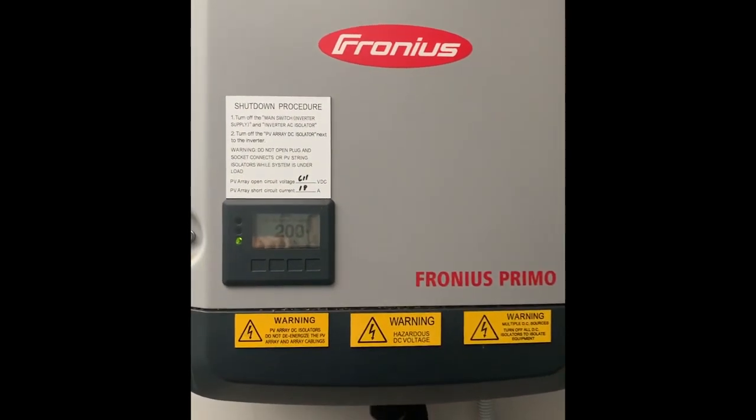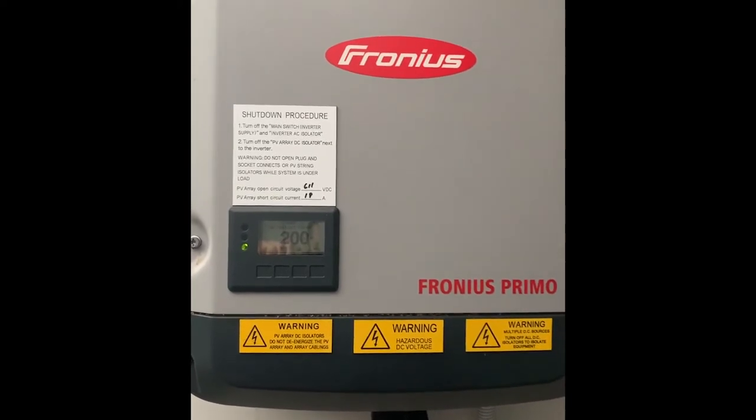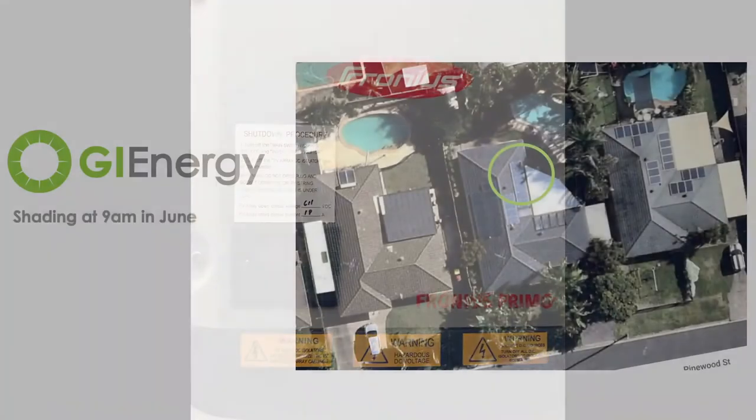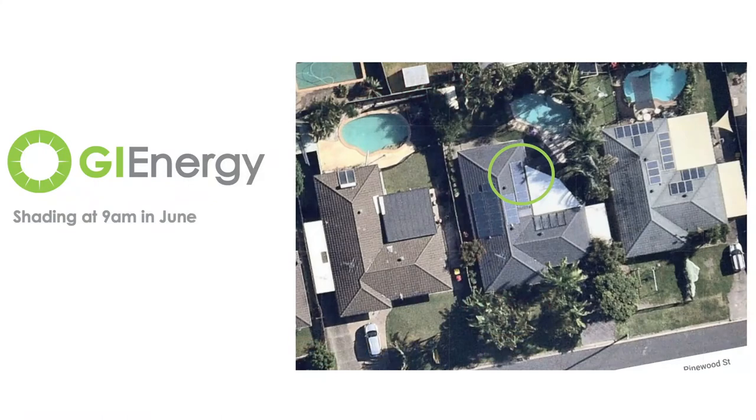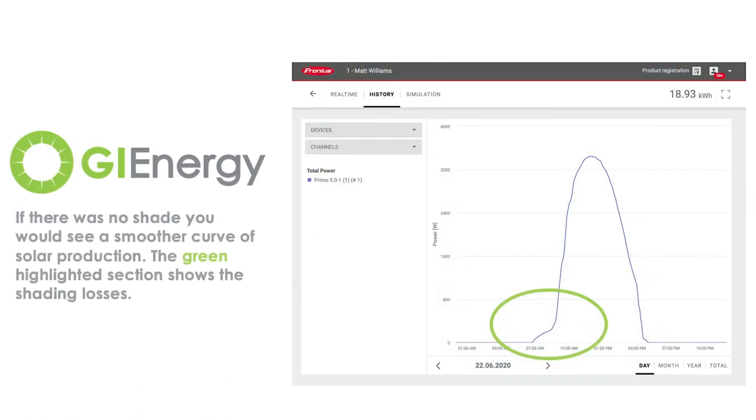Because of that bit of shade that I mentioned on the eastern side, between about 6:30 when the sun's coming up and the inverter starts kicking on, and about 8:45 to 9 o'clock, that shade's affecting the eastern string of my panels. So at this time, I'd probably be expecting maybe about 400 to 500 watts early morning.